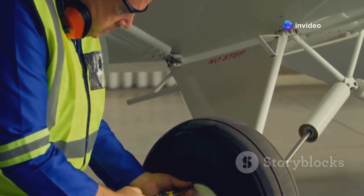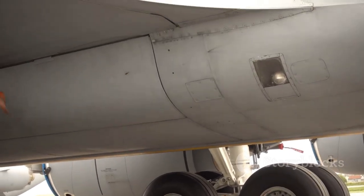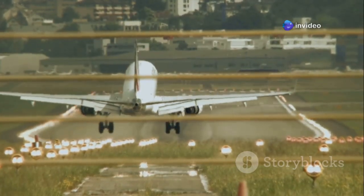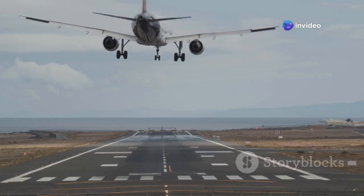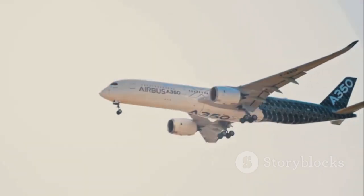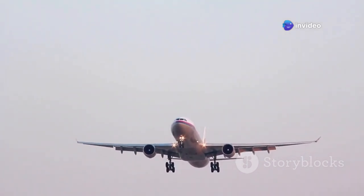Fewer wheels and brakes mean less weight and lower maintenance requirements — great news for airlines seeking to reduce operating costs. The semi-levered gear design helps the A350 rotate more easily on takeoff, reducing the force needed to lift the nose and boosting performance from shorter runways, allowing the A350 to operate from a wider range of airports. Retraction is straightforward: the gear swings forward into the wing center section, with gear doors closing flush, creating a streamlined underside for aerodynamic efficiency.